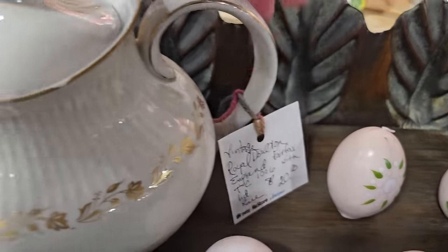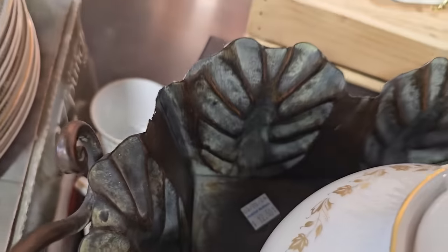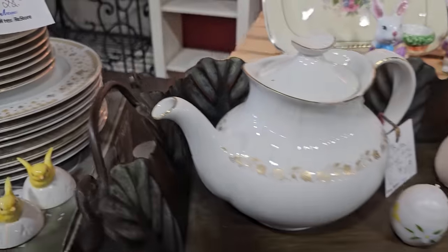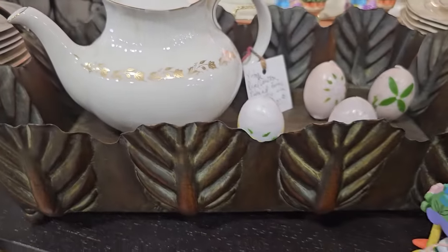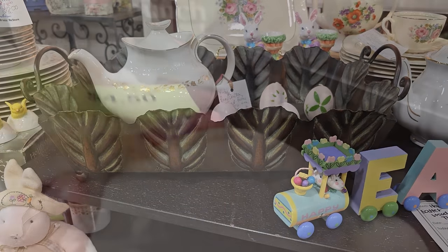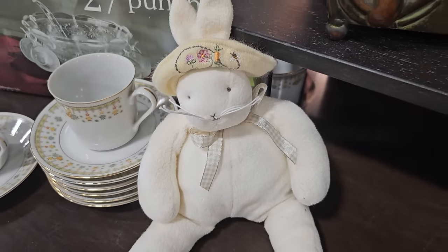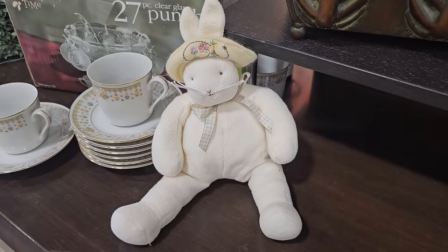Here's a vintage Royal Dalton teapot for $20.00. And this tray was one of my favorite finds — it's only $12.50. And like I've said before, if you're making Easter baskets for those kids or grandkids, shop your ReStore for supplies. That bunny's only $4.50.